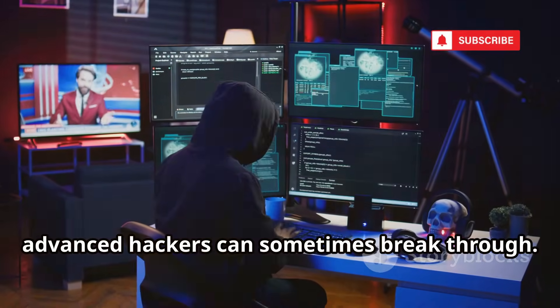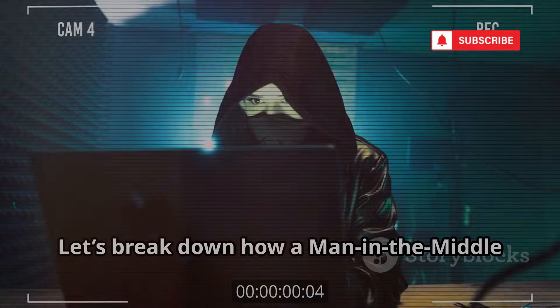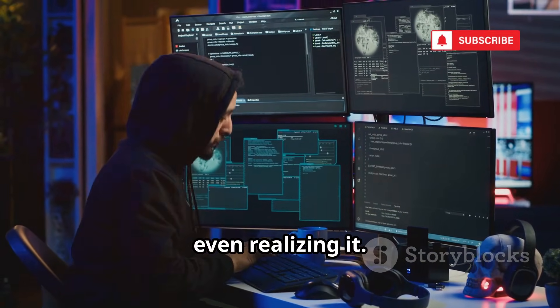Even with encryption, advanced hackers can sometimes break through. The danger is that you won't notice anything wrong, but your conversation could be exposed. Let's break down how a man-in-the-middle attack can secretly intercept your phone calls, putting your privacy at risk without you even realizing it.